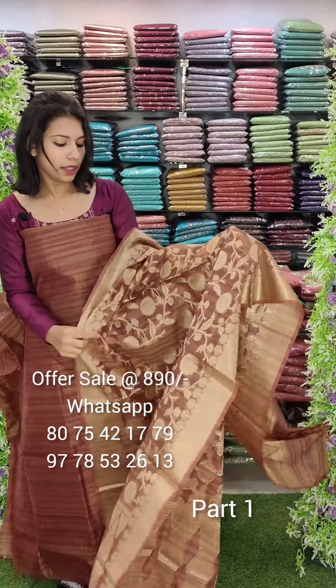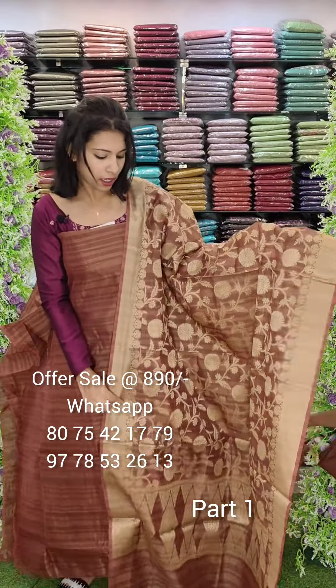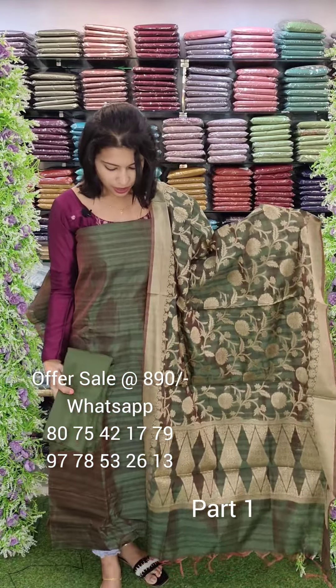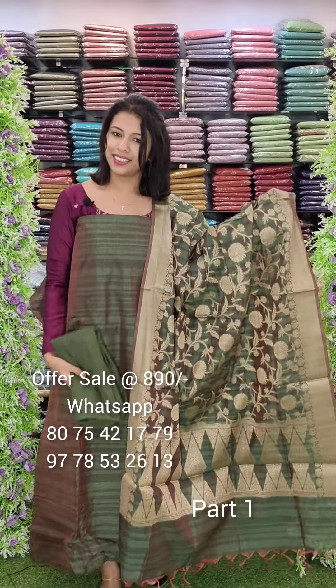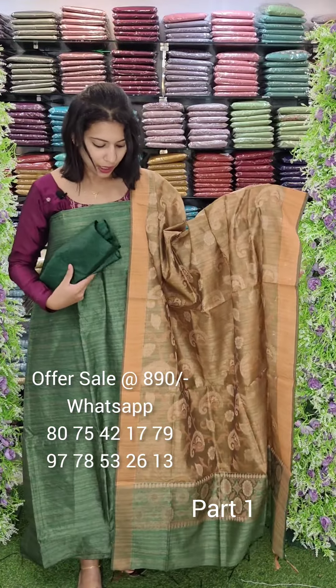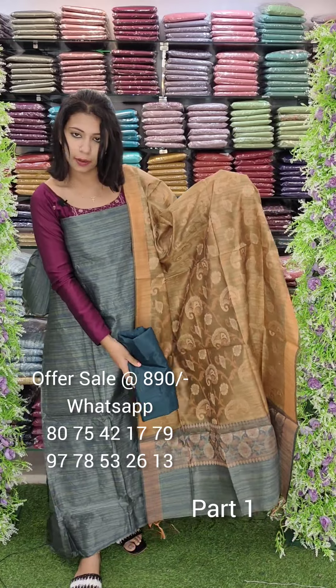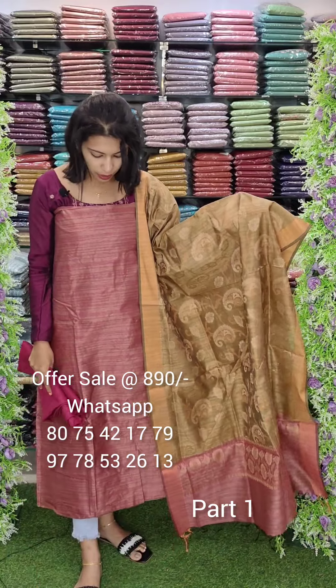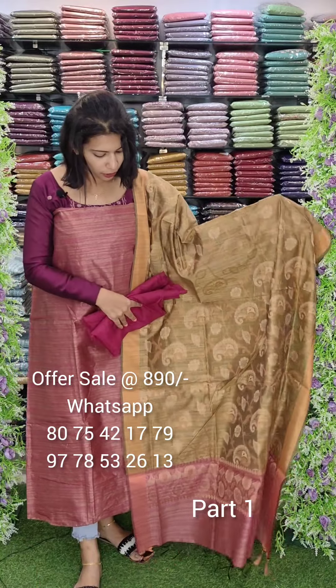The next one is semi-banaras fabric. The top is plain with jacquard work in the same fabric. This is a wood-drought tone with sand bottom. The offer rate is 890. The next one is green — also jacquard work in semi-banaras. The next one is blue-ish gray, visible on top. The offer rate is 890.